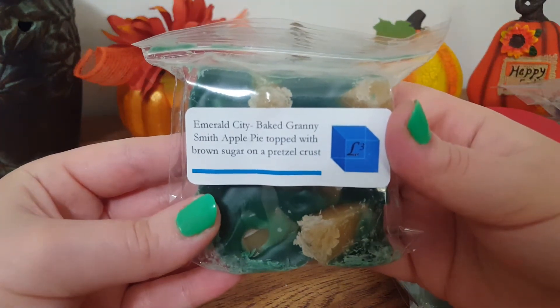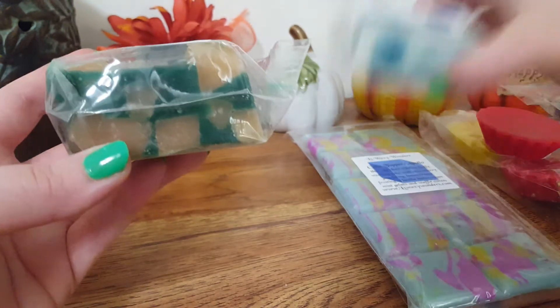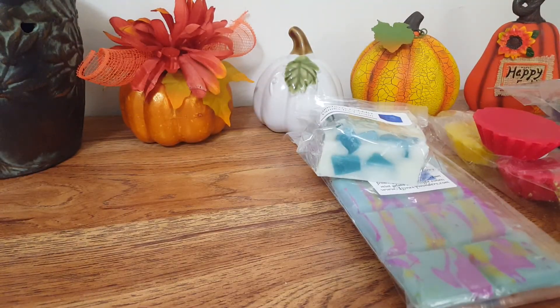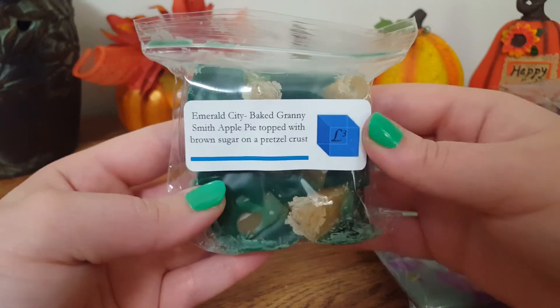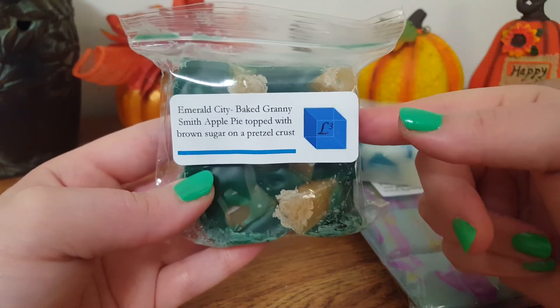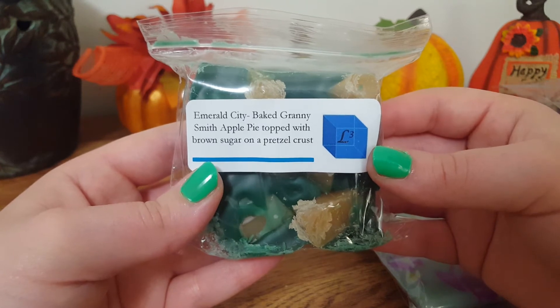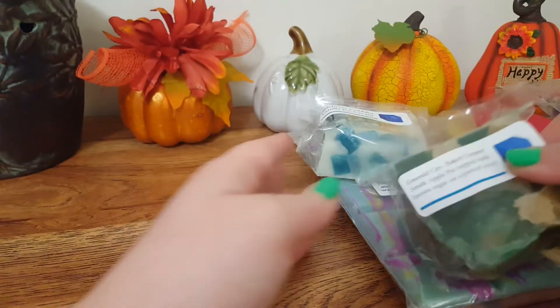The next one is Emerald City Baked Granny Smith Apple Topped with Brown Sugar on a Pretzel Crust, and this one is super cool looking. It says Granny Smith Apples, which are the green apples, but I don't get any tartness. To me this smells like a Macintosh Apple with a little bit of brown sugar, and I do get that salty pretzel crust. It's definitely a salty-sweet scent — maybe Granny Smith is a typo. I really love that scent, and I'm usually not a fan of apple scents but I'm starting to get used to them.